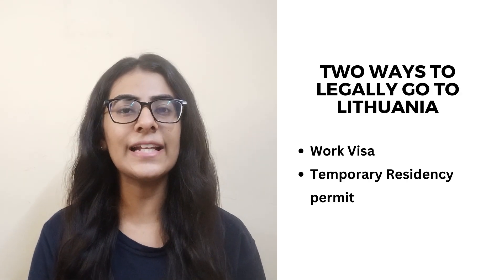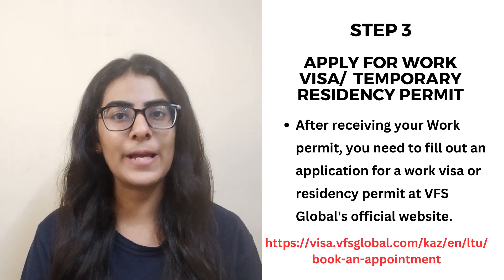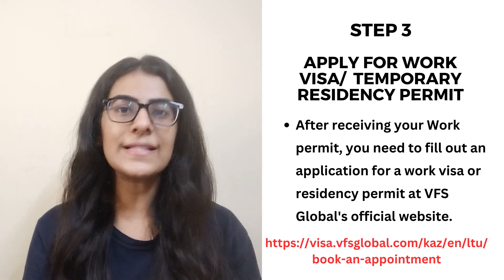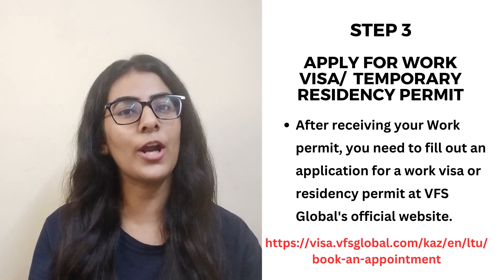Lithuania has two legal ways to go there. First, your employer will send you a work permit. After receiving the work permit, you can apply directly for the work visa. To apply for the work visa, you will need to book an appointment at VFS Global through Lithuania's embassy. After the appointment date, you attend and submit all your documents, and your work visa will be issued.